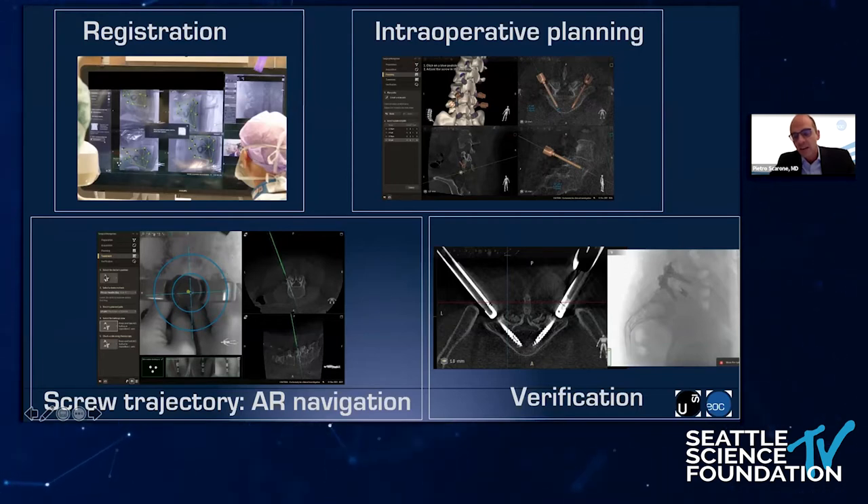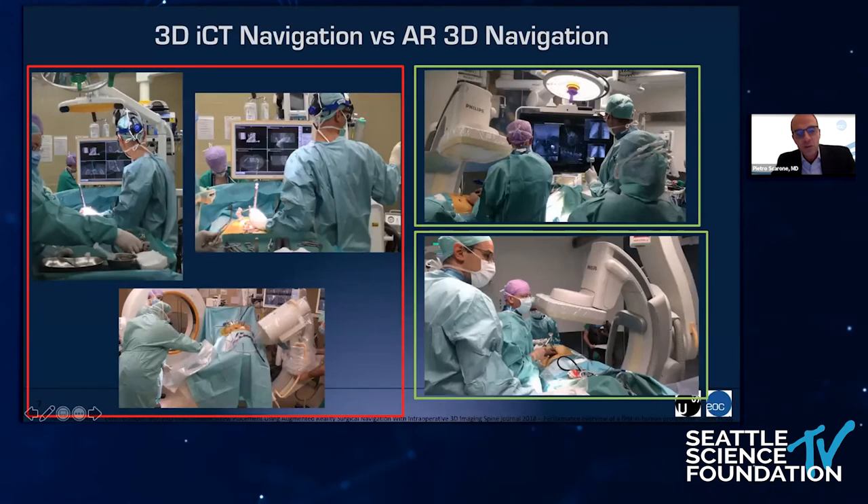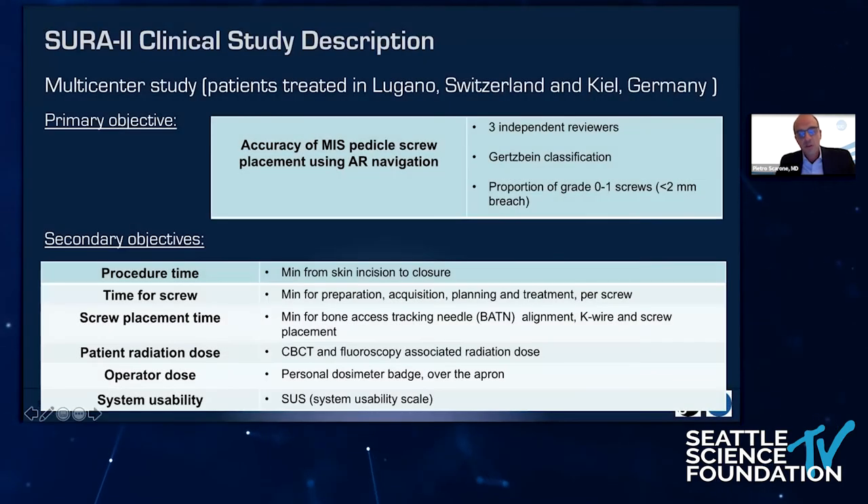We really had good experience with this system, and we were surprised by the image quality that you may get in many complex situations. These are the differences between the 3D navigation system with infrared cameras and external screen, and this new system that uses the C-arm integrated into the surgical workflow. I will now show you some data from our prospective studies — a multicentric study. We placed screws from T2 to the sacrum, and the primary objective of the study was to check the accuracy of the screws.